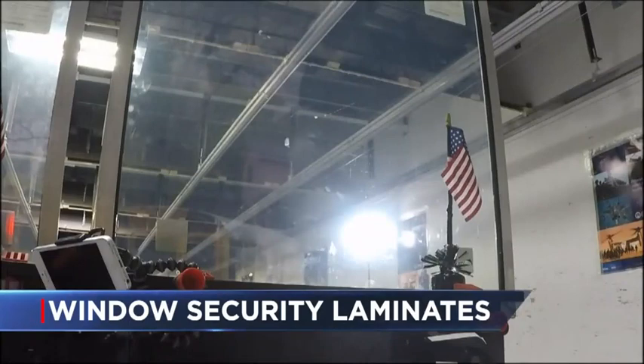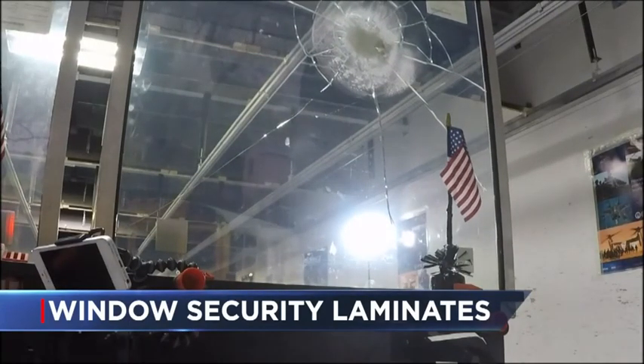It works. It's an American solution for a very terrible problem: protecting people during an active shooter attack. That's the goal of a company that makes window security laminates. The product is being sold here in western New York. News 4's Angela Cristoforo shows us how it works with a demonstration.